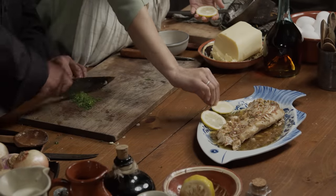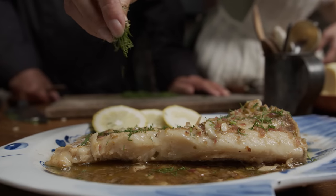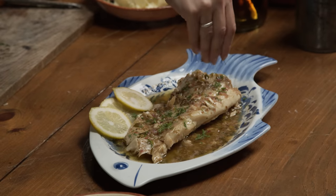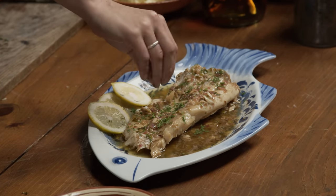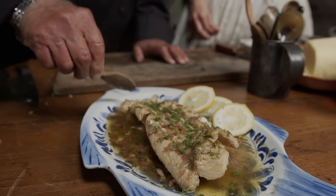How much dill do you want? Just a little bit — cut it up so we can sprinkle it. Just a little bit of dill on top. I love dill with fish. The flavor — yeah, it's so good. It always works together, and the lemon as well. It's too pretty to destroy, but you've got to give it a taste.